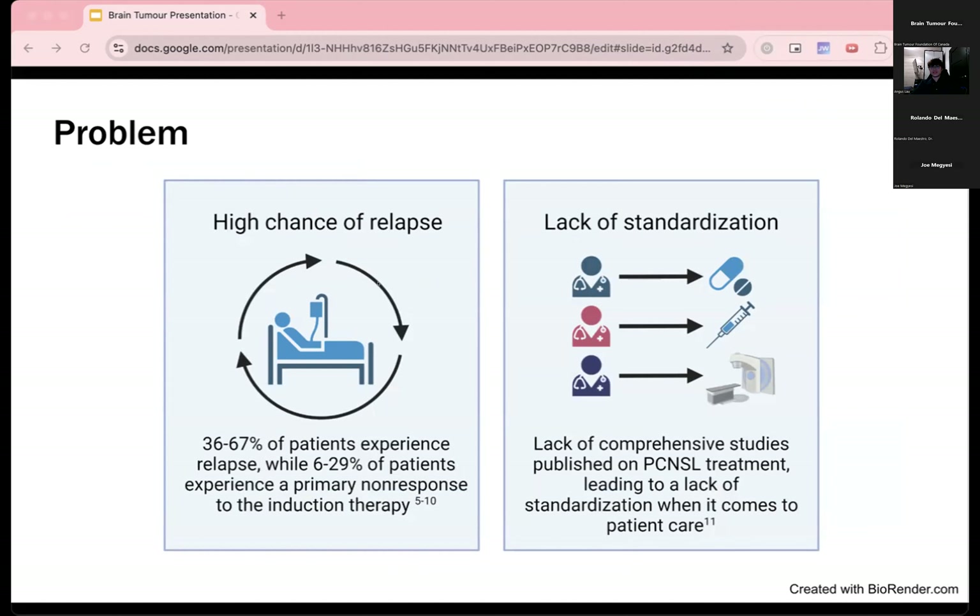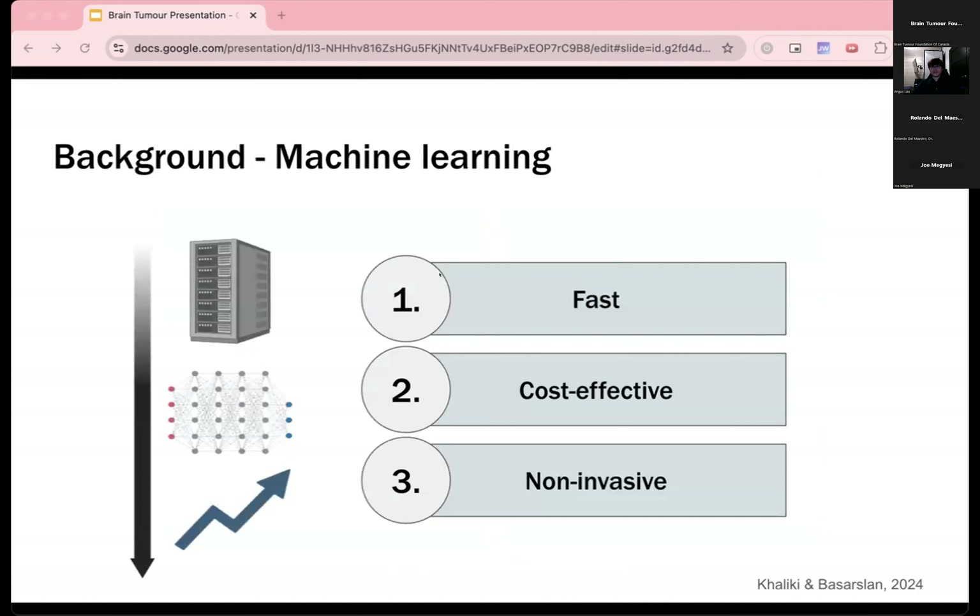Another problem with PCNSL treatment is its lack of standardization. There is a lack of comprehensive studies published on PCNSL treatment, leading to a loss of standardization in patient care. This may lead to potentially ineffective treatment plans and poor patient outcomes. We plan on using a machine learning approach to create a predictive tool. Machine learning tools are a type of artificial intelligence that can efficiently learn patterns from large training datasets to make future predictions.